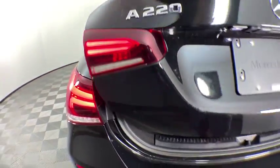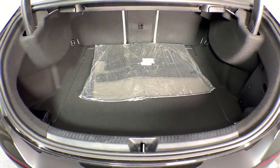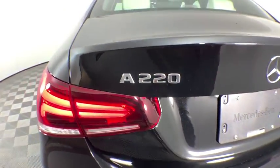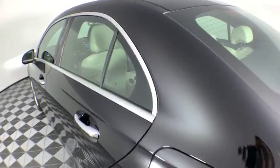Traction control. Power passenger seat. Dual airbags. Bluetooth wireless data hands-free phone. Power steering. Four-wheel disc brakes. Eight speakers. Electronic stability control.